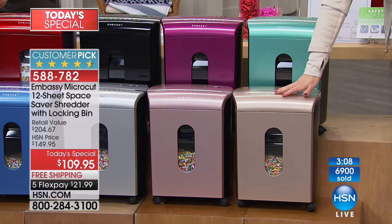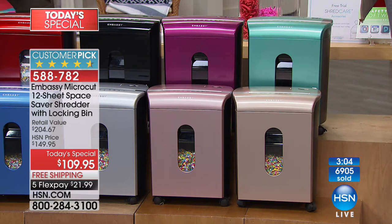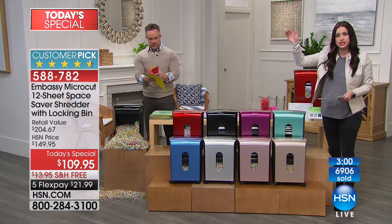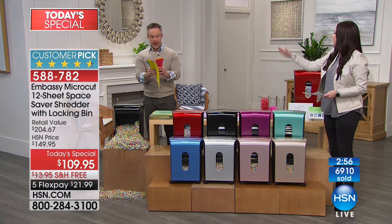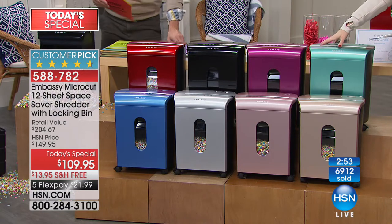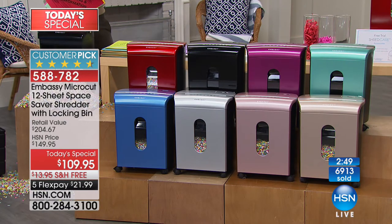It has a beautiful gold-toned finish, as does the rose gold. We have the silver, that beautiful Niagara blue, the red — which is stunning, we actually have the red in my husband's office. Then I have the white in my office downstairs. You have the black, you have the Merlot, and the mint is on its way to being gone. Free shipping and handling — which is a huge savings — $21.99.